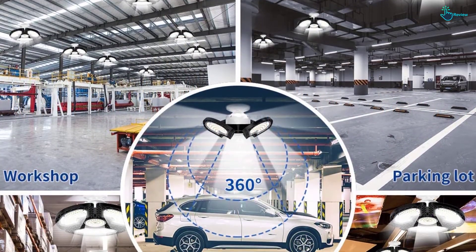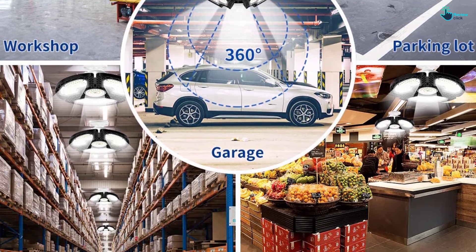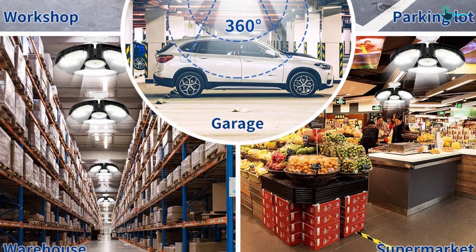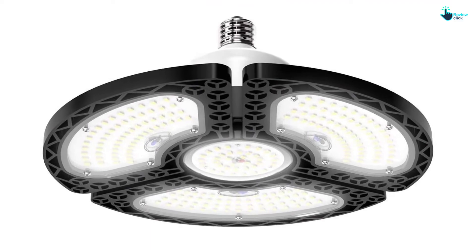No wiring and no tools are required to install this garage light fixture. Overall, no radiation or harmful substances are released, making these lights environmentally friendly and safe to use.